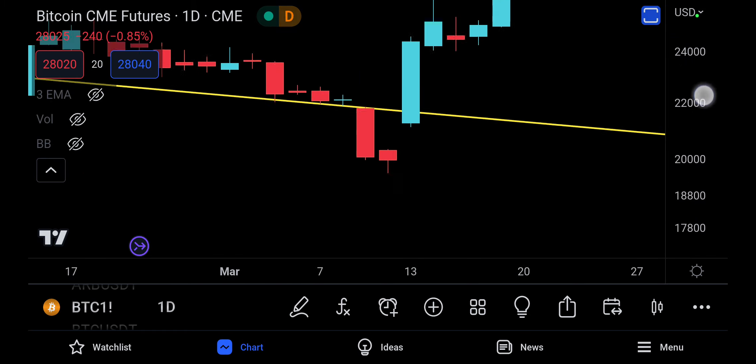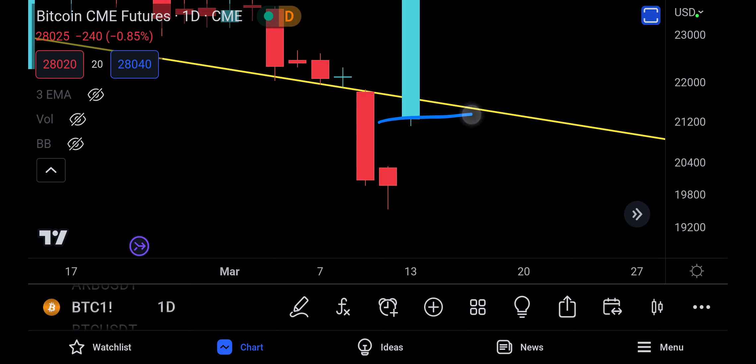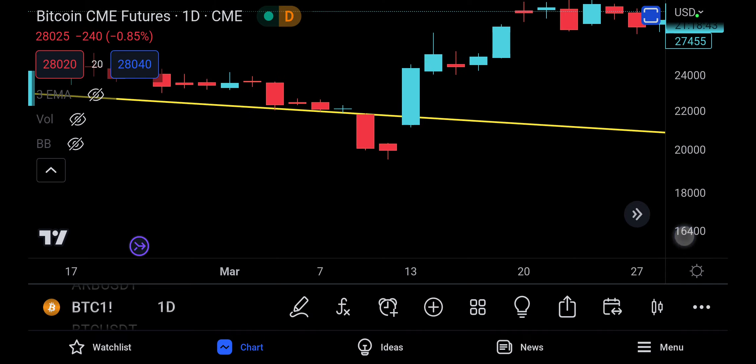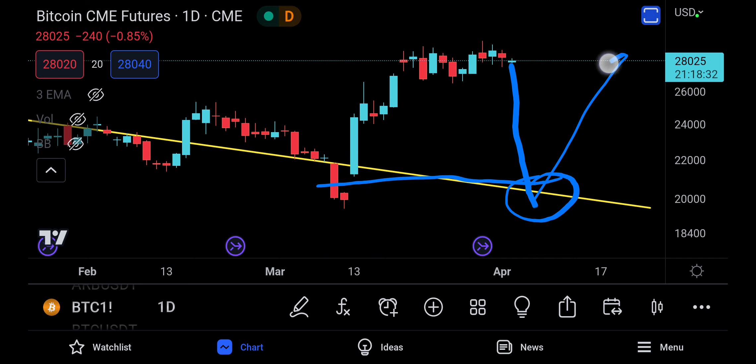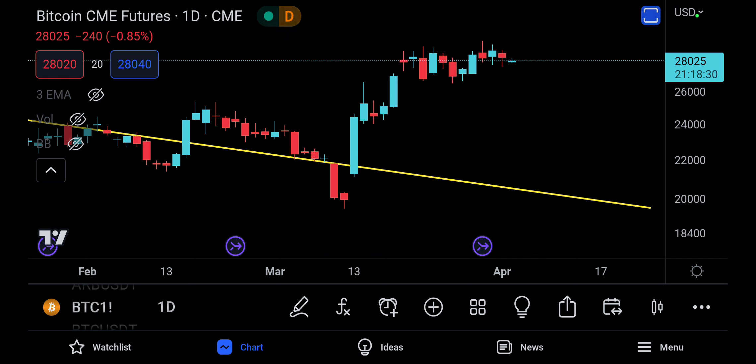If you zoom in, it is definitely a gap — and this is a problem. Who is going to fill it? The red candles are going to have to fill this gap. Bitcoin potentially needs to push itself down like this and come fill it. And then maybe finally try to push to the upside.